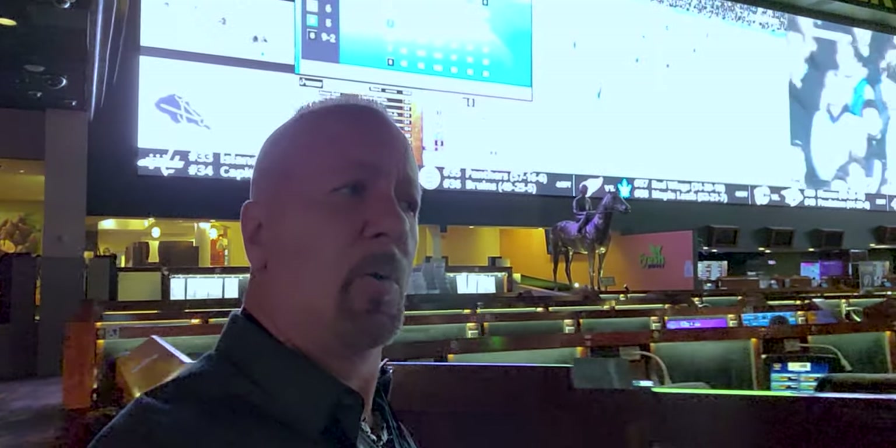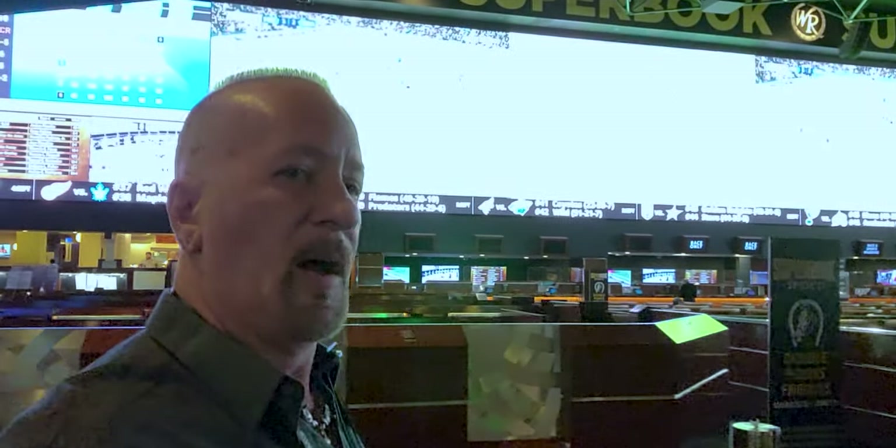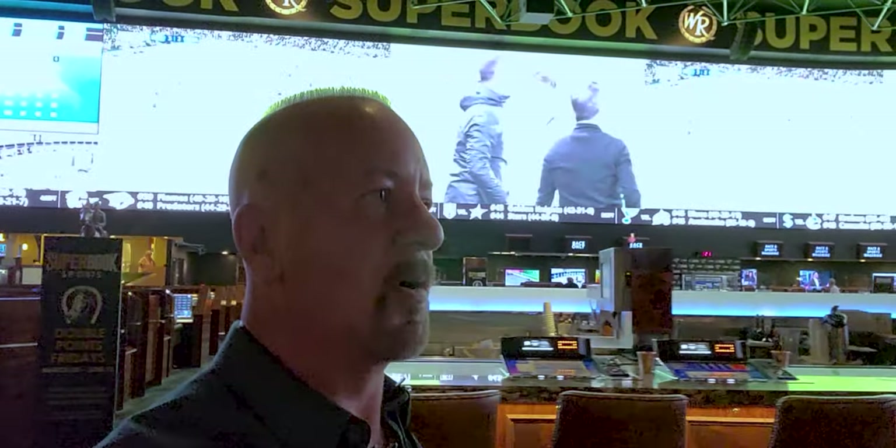Frederick coming at you with another video. I'm over here at the Westgate — this is where I parked and I'm on my way over to the NAB convention. I had the camera on the gimbal, so I figured you'd want to come along for the walk.